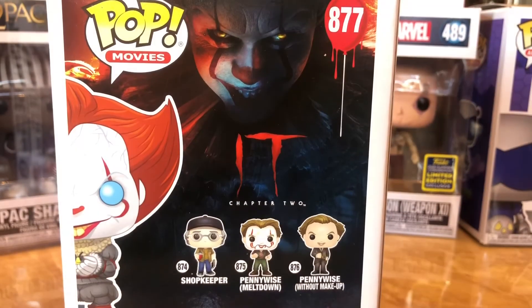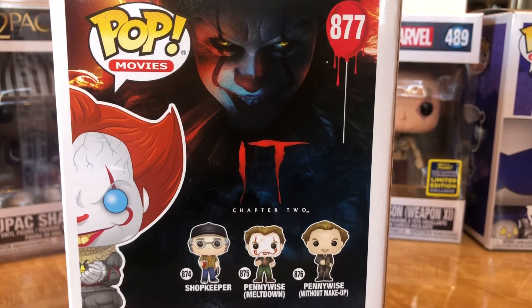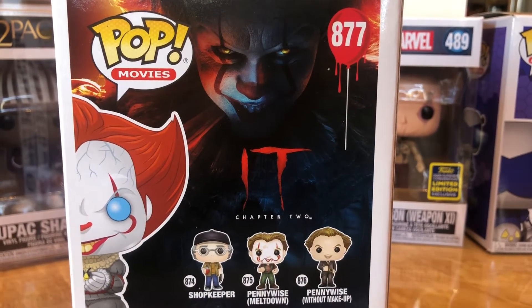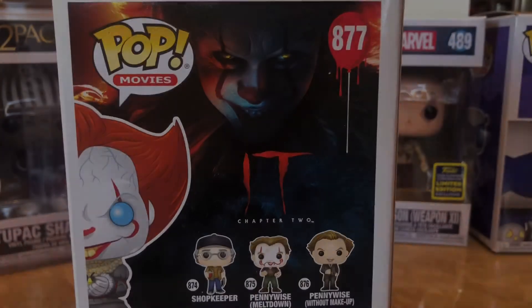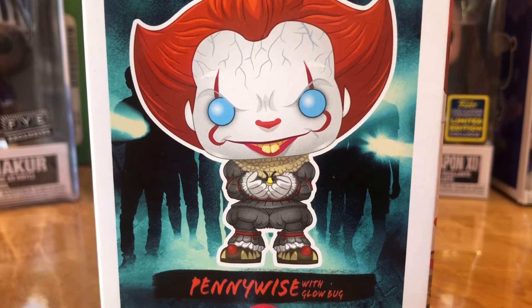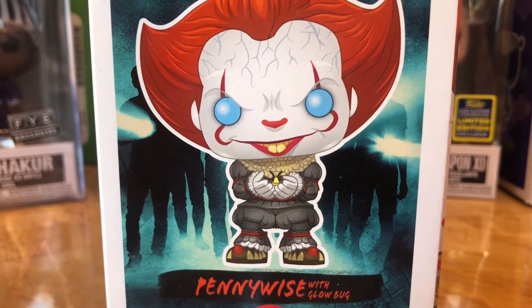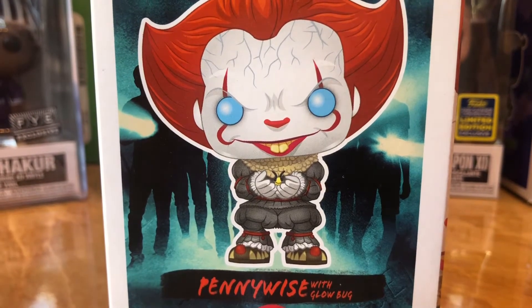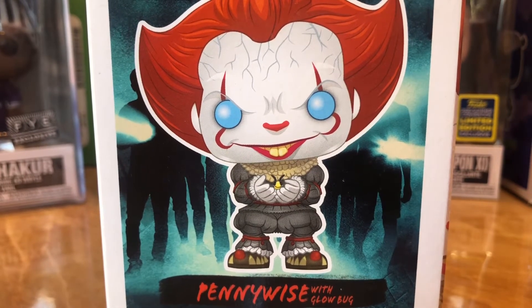I think the veins pop out more in the dark. A lot of times with these glow-in-the-dark Funko Pops, I want them to pop out more. So I haven't opened this one. It's a nice-looking pop — if you're a horror fan and definitely an It fan, it's definitely something you're going to want to get. The stance is simple and basic, but it really conveys Pennywise. I can see Pennywise doing this in the movie, just looking at a child with this glow bug in his hand.